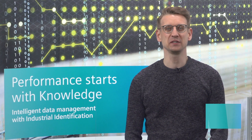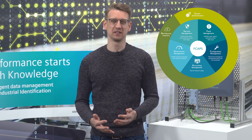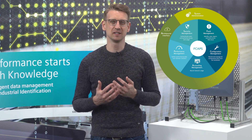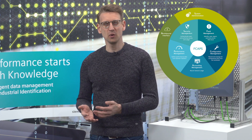Hello! Today I would like to introduce SYNEC-NMS in interaction with our SYNEC-IDENT portfolio. SYNEC-NMS is the network management system from Siemens that can be used to centrally monitor, diagnose and configure industrial networks with tens of thousands of participants.